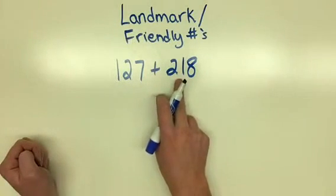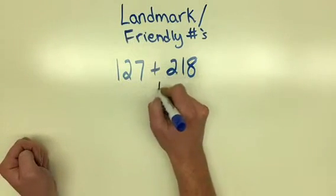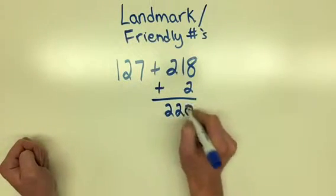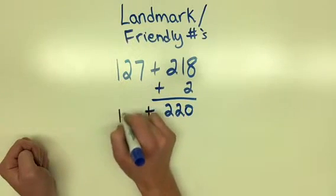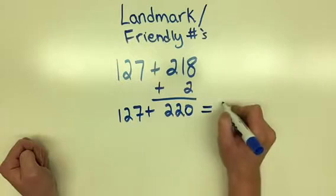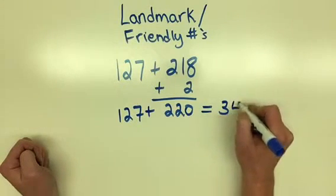I'm going to look at 218 and turn it into a friendly number. By doing that, I'm going to add 2, which gives me 220. I'm going to add the original 127, and when I add all this together, it gives me 347.